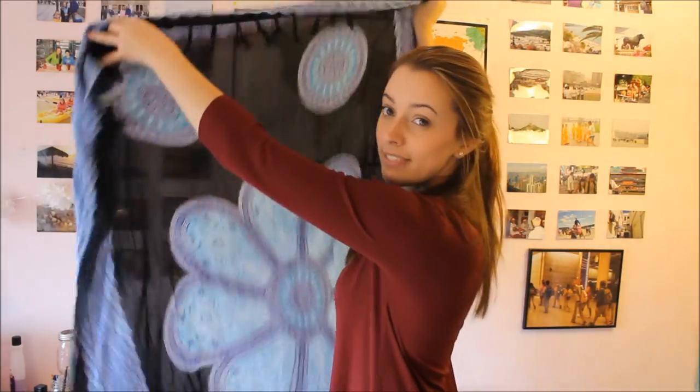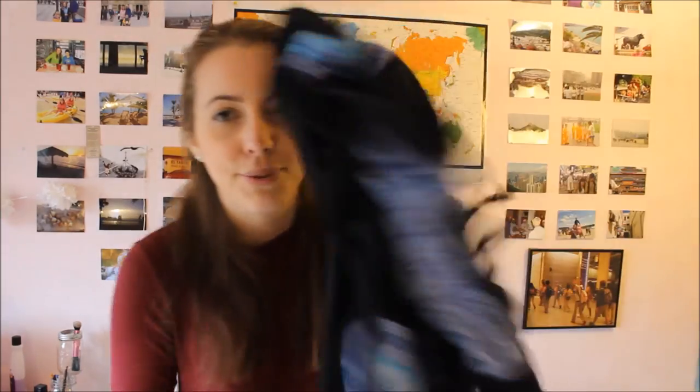My number one travel recommended product is a sarong. Ladies, these are wonderful because they have so many different uses. You can use it as a tapestry in your room, as a scarf, as something to cover up if you're visiting a mosque, as a shawl to cover your shoulders in a conservative place, as a dress, as a skirt, to carry a baby, as a bag, as a beach towel, or as a regular towel. I love sarongs. This one I got in Brazil on the beach, which is basically sarong capital of the world.